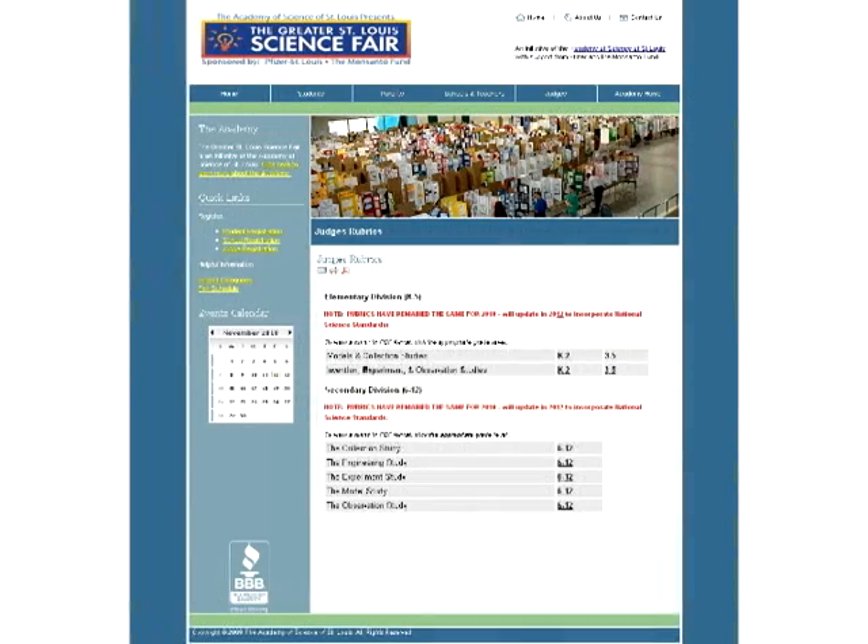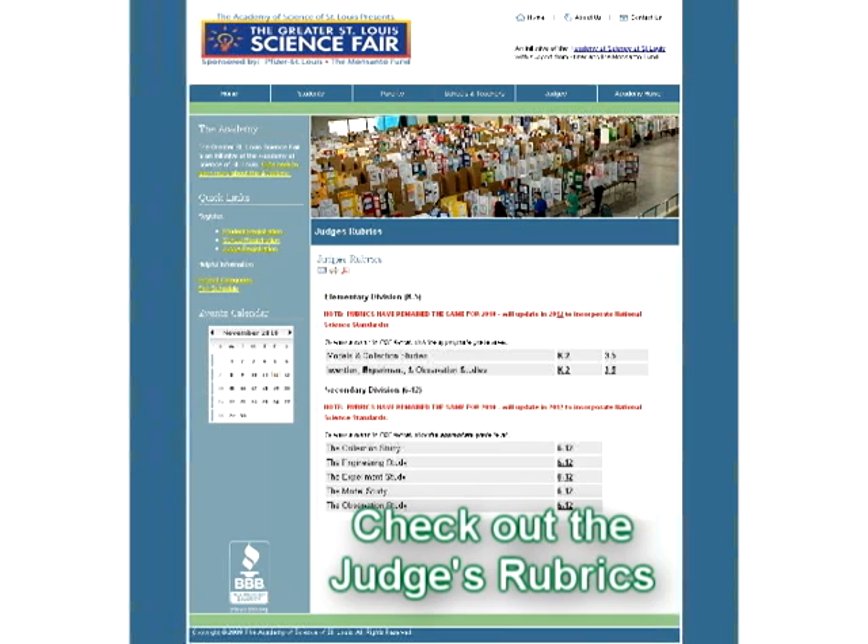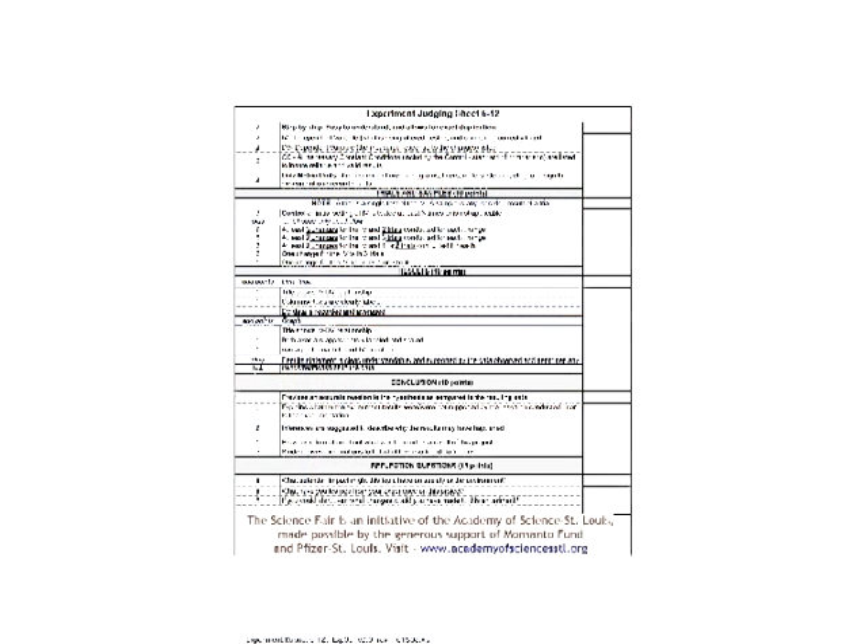If you want to know how your project will be evaluated by the judges, just go to the St. Louis Science Fair website and look at the specific judging rubrics that match your division and your type of project in the Judges section. Looking at the rubrics before you start your experiment is really helpful because you will know the criteria the judges will be using to evaluate your experiment.